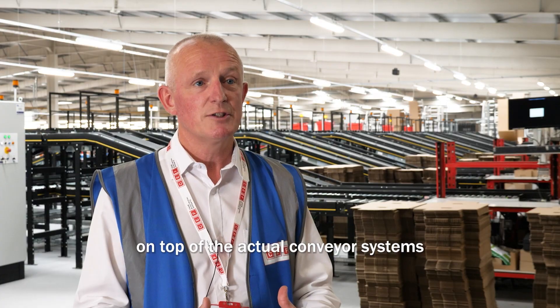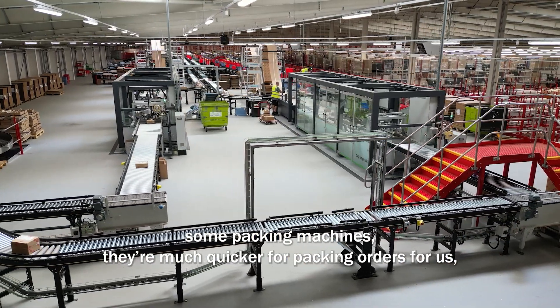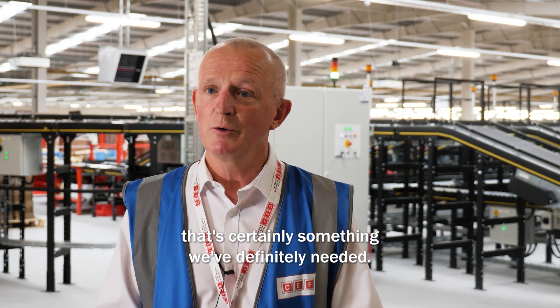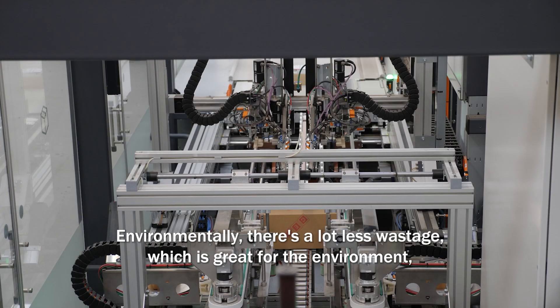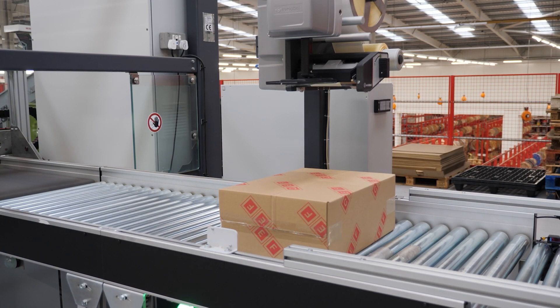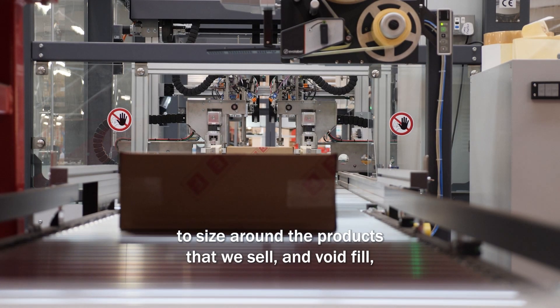On top of the actual conveyor systems, we've also brought in some packing machines. They're much quicker for packing orders for us, and as our demand has increased over the years, that's certainly something we've definitely needed. Environmentally, there's a lot less wastage, which is great for the environment. A lot less wastage of the boxes because the boxes are actually made to size around the products that we sell.